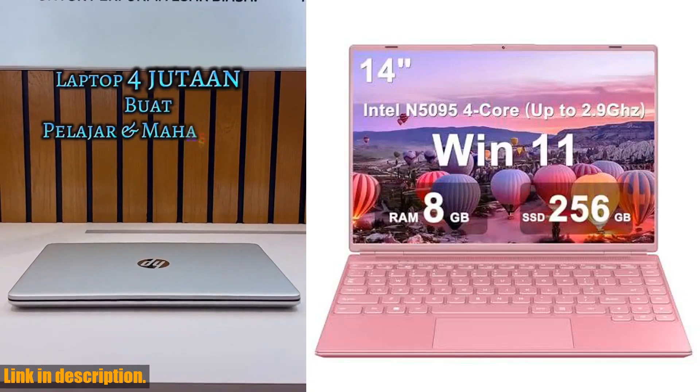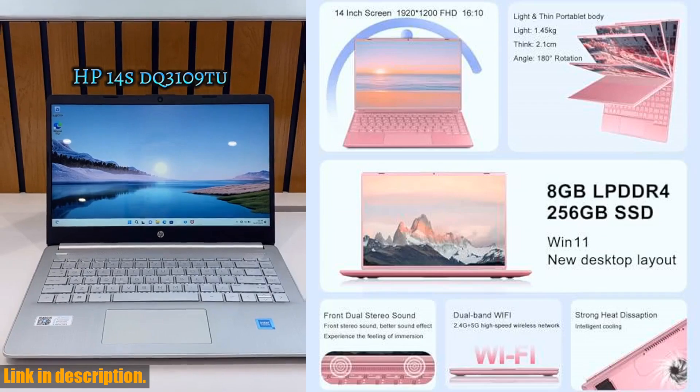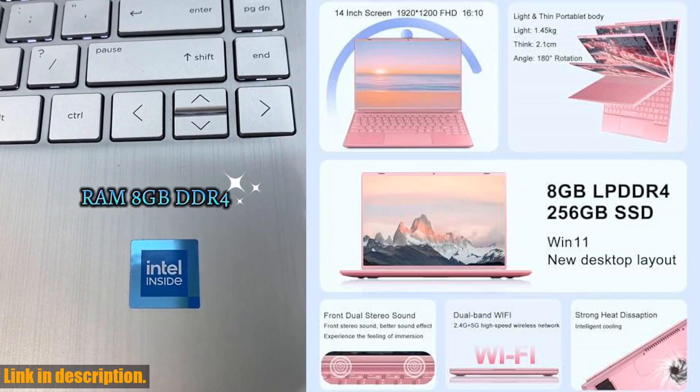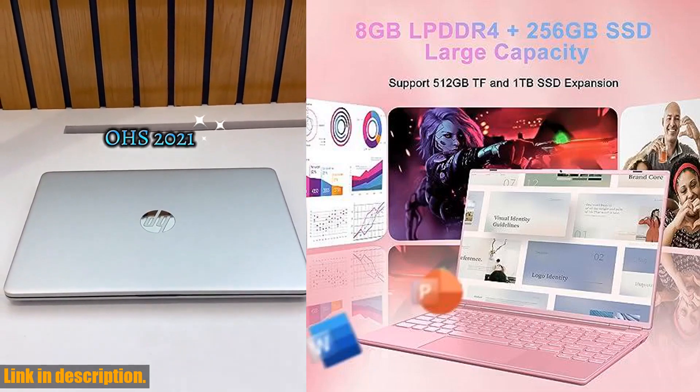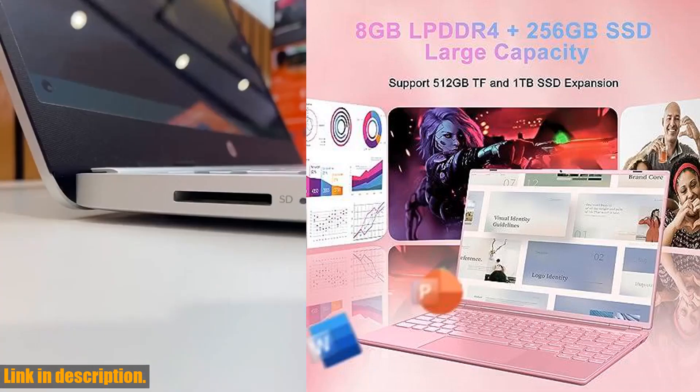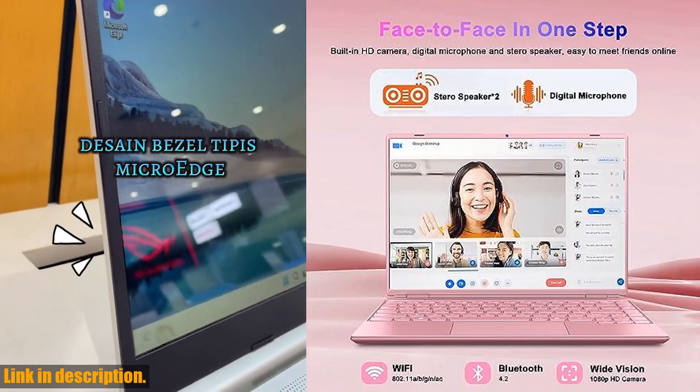Hello and welcome, friends. Today we are taking a look at the Ruzava Akwe 14 laptop, a sleek and powerful device that is sure to elevate your computing experience. With its latest generation Intel Celeron N5095 quad-core processor, this laptop is designed to handle all of your multitasking needs with ease.